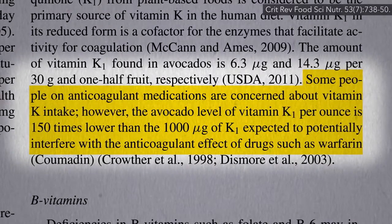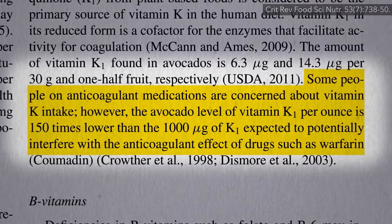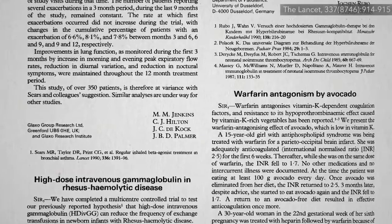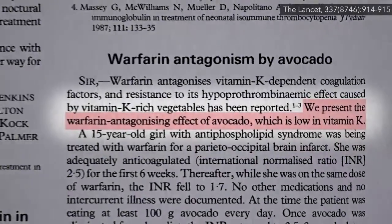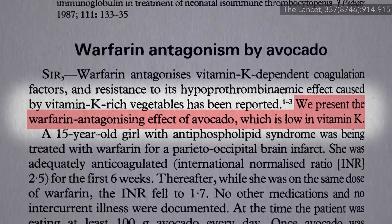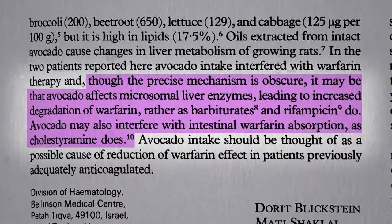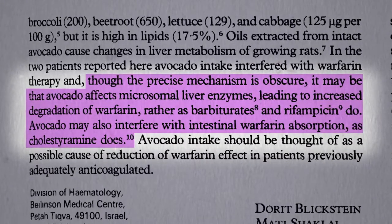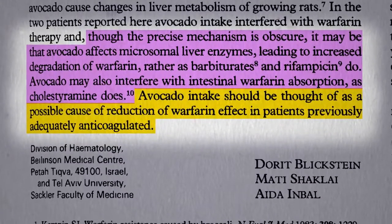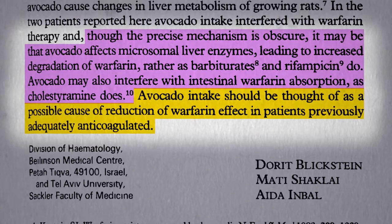Not too much, though, claims this avocado industry-sponsored review — that people on the anticoagulant medication Coumadin have to worry. But that's not true. We've known for decades now that even though there's not an inordinate amount of vitamin K in avocados, it still interferes with the drug Coumadin, also known as warfarin, though we're not exactly sure why. It may boost your liver's detoxifying enzymes or prevent absorption of the drug. Either way, those on the blood thinner Coumadin may want to put walnuts on their salad instead.